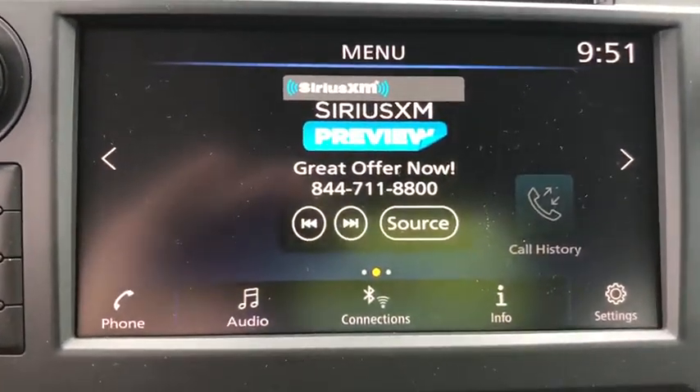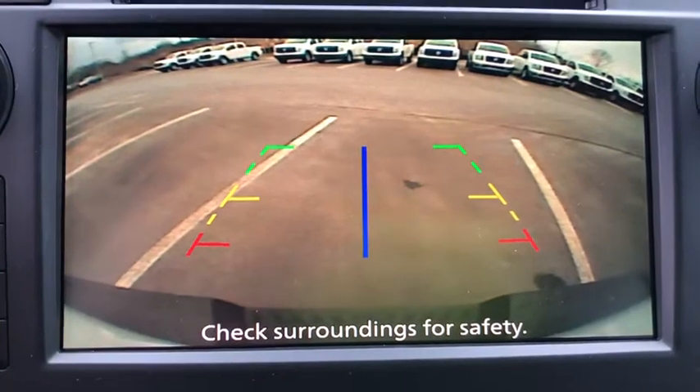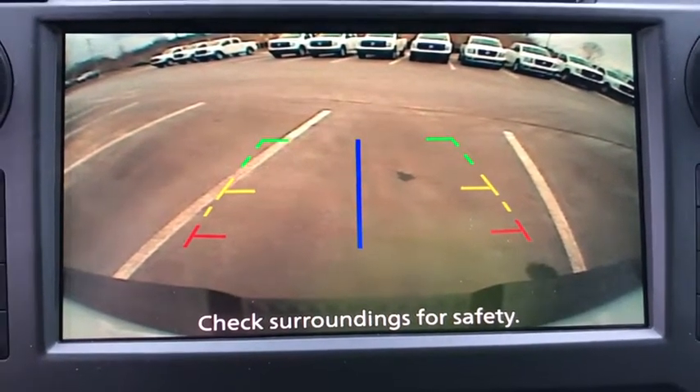Brake assist, panic alarm, remote keyless entry, tilt steering wheel, passenger vanity mirror, splash guards, speed control.